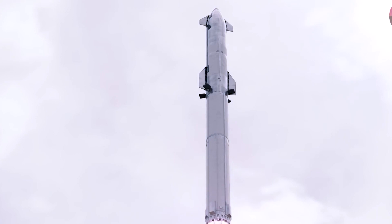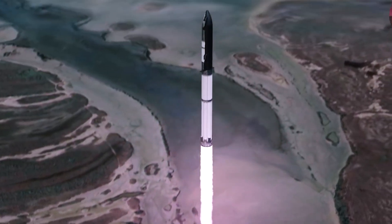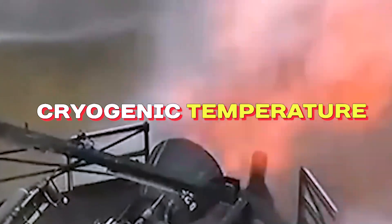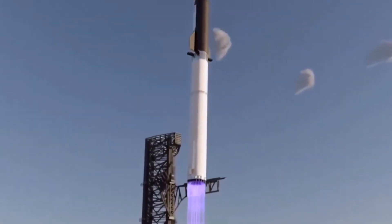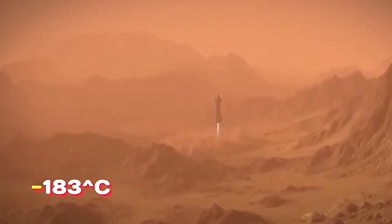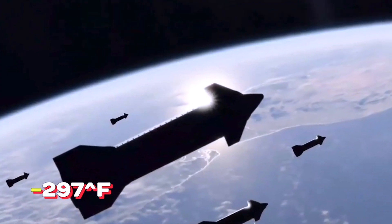To turn oxygen into rocket fuel, it needs to be converted from a gas to a liquid state. This is done by cooling it to a very low temperature, called cryogenic temperature. Oxygen becomes a liquid when it reaches a temperature below minus 183 degrees Celsius, or minus 297 degrees Fahrenheit.